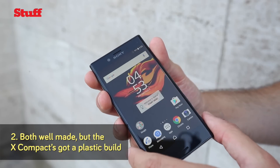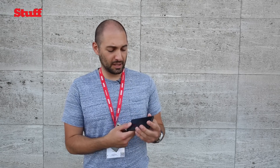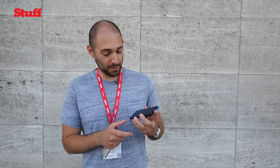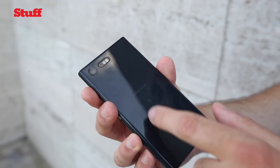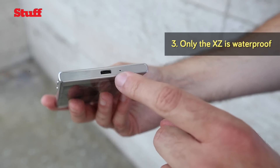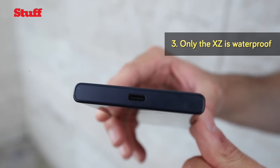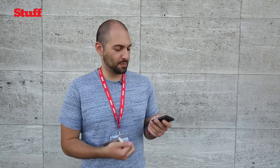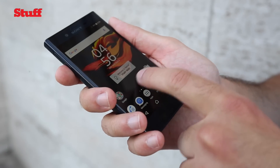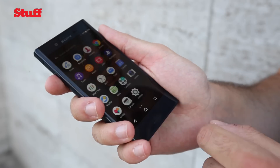The X Compact on the other hand is made completely out of plastic, which is obviously less premium, but it does feel very well made — no twisting or creaking and it feels like a genuinely solid device. It is a complete fingerprint magnet, at least in this colour. If you look at the bottom of both phones you've got the USB-C ports, and unfortunately unlike last time only the Xperia XZ is waterproof, so the Compact itself isn't, which is a bit of a shame. Hopefully the lack of waterproofing will make it quite an affordable model.